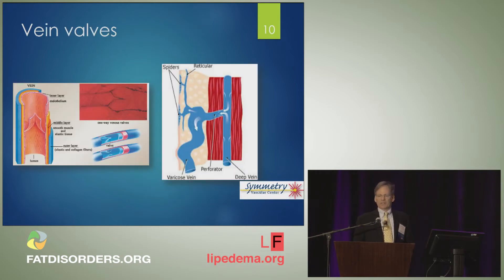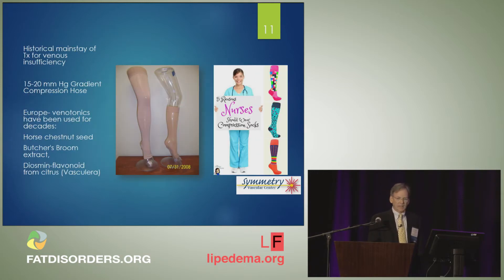Venous insufficiency due to reflux is caused by leaky valves in our veins. We have very delicate, one-cell-layer-thick valves in the veins that have to open and close. They let blood flow into muscle, and then the muscle pumps the blood uphill against gravity. If the valves leak, the blood refluxes backwards and outwards to the skin and manifests as varicose veins or spider veins. The mainstay of treatment has been compression and elevation. Europe is ahead of us in using venotonic agents, but supplements such as horse chestnut, butcher's broom, and Vasculera are available.